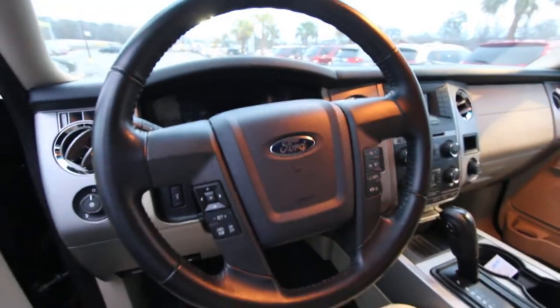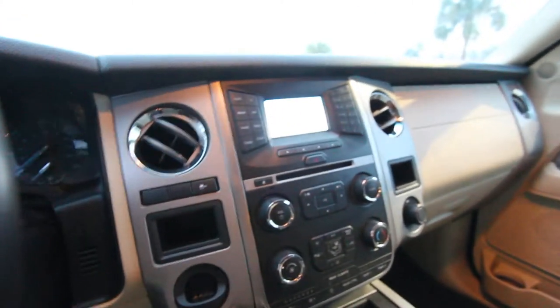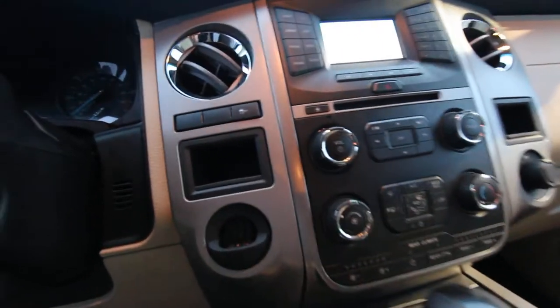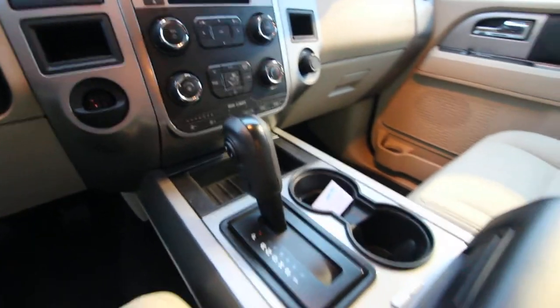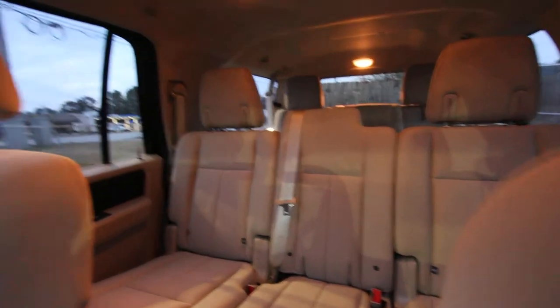Nice-looking steering wheel with your audio controls and cruise control on there. There's a display screen, and there's also one that sits right between the tachometer and speedometer. Very clean inside — smells good too. Not a bad-looking SUV, and again tons of space. This one doesn't have a sunroof, so it is a little more basic.